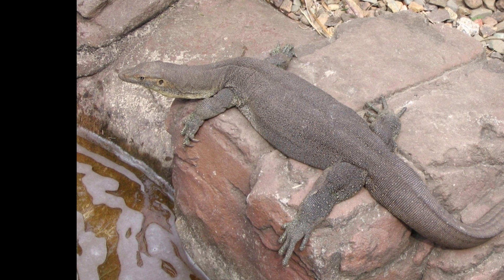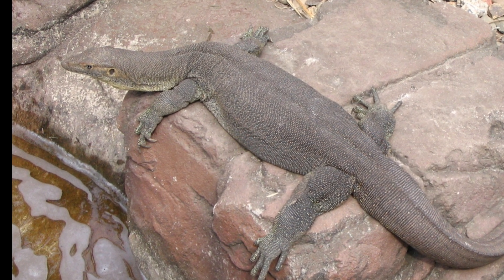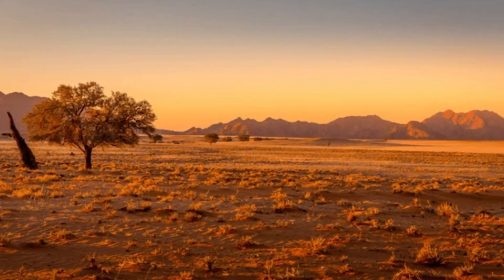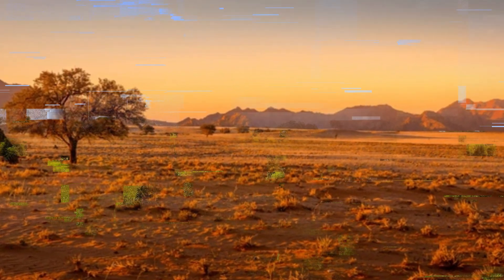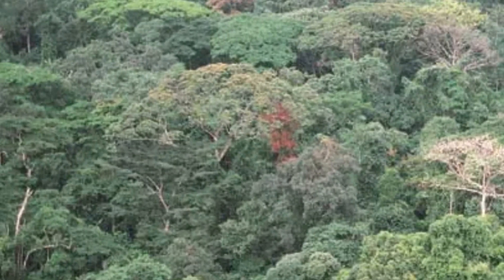Mature specimens more typically will measure 3 to 4 feet, and the head and neck are the same length and are distinct from each other. They live in a variety of dry habitats, including steppes, prairies and savannas, but are absent from desert interiors, rainforests and thick scrub forests.